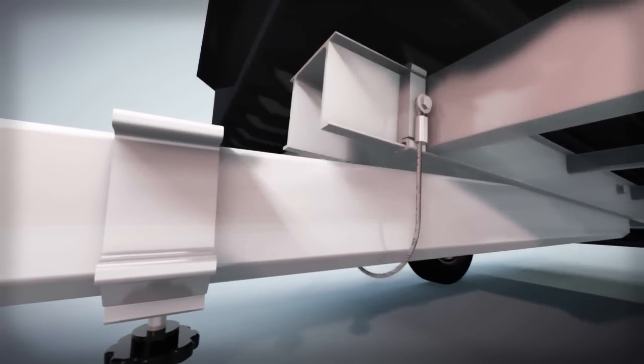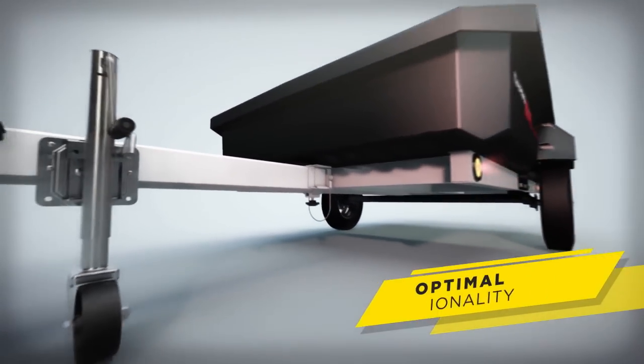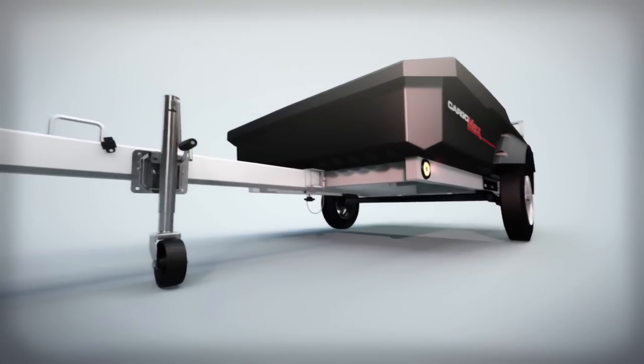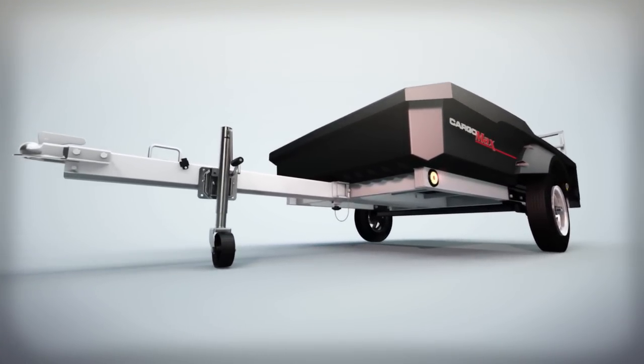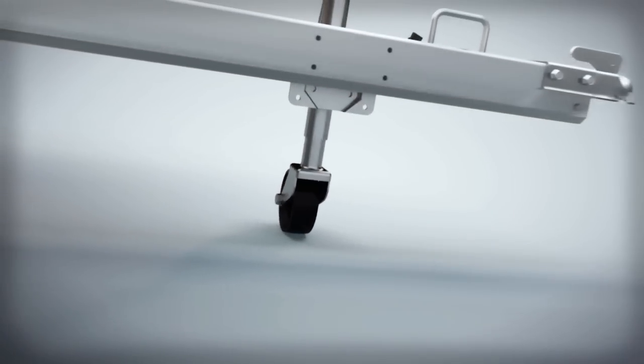Another FLO exclusive is a tongue and tongue receiver design that is engineered to provide optimal loading functionality and a lower bed height for ease of loading wheeled vehicles. A tongue jack and swivel wheel comes standard for effortless maneuverability and hitching.